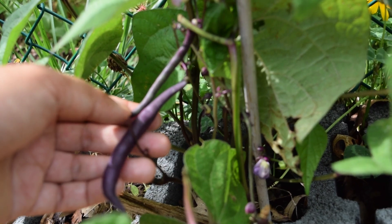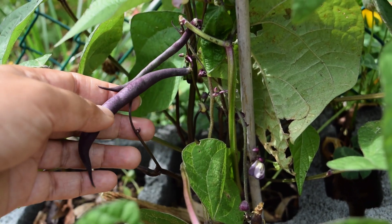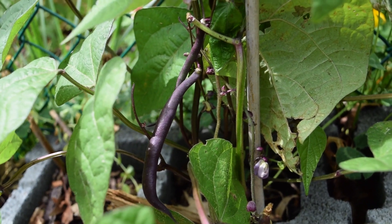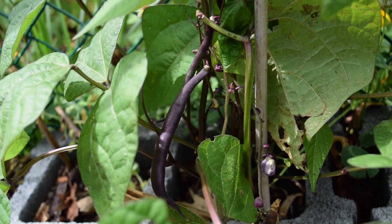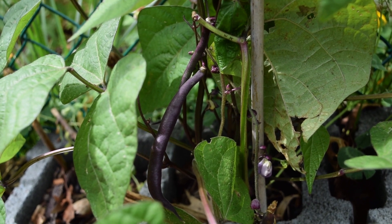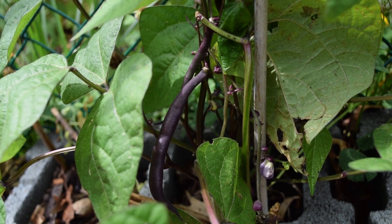I have some purple burgundy beans that are being produced. I've already harvested some of these and just munched on them, and I did use some of the green beans in the sambar I made last night. It's just so cool to be able to come downstairs to the garden, harvest what I need, take it right back upstairs to the kitchen, and use it in whatever meal I'm preparing.